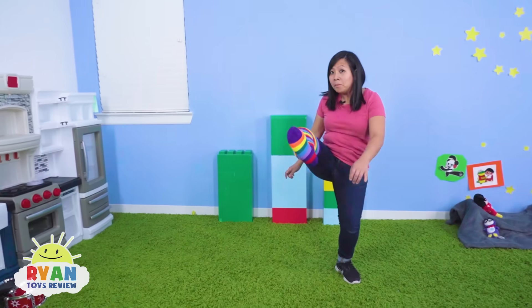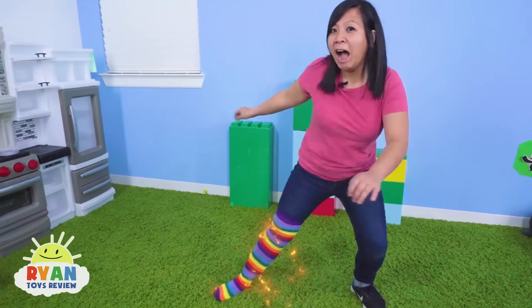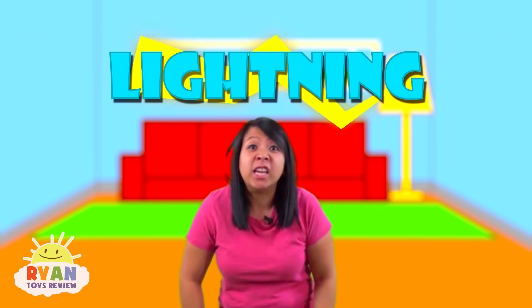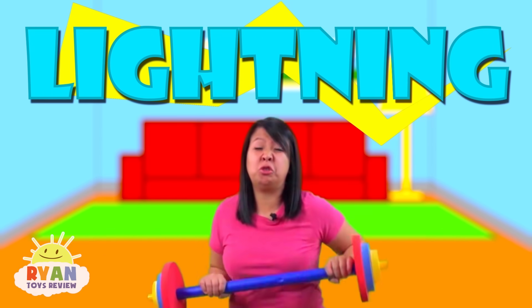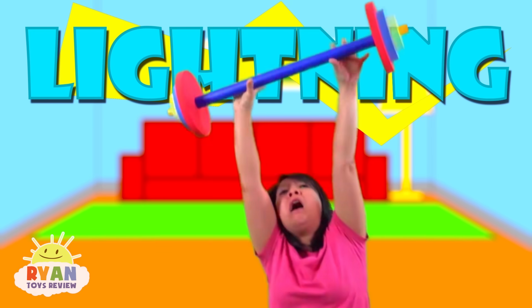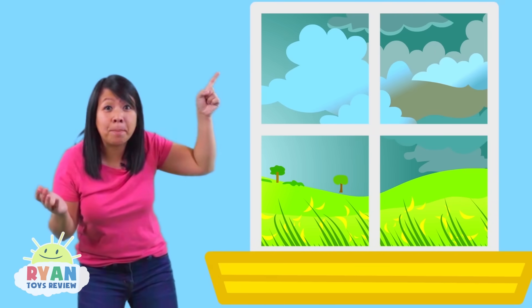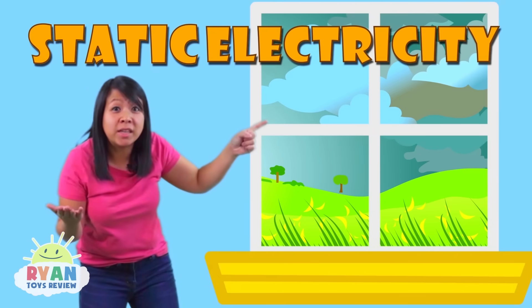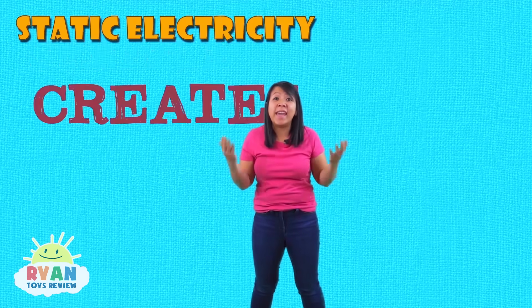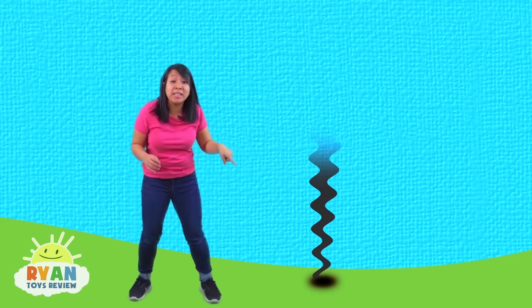Static electricity is like when you rub your socks across the carpet and then you shock someone! Lightning is just like that, except bigger and stronger! When a storm happens, that's static electricity in the air! Static electricity creates a current and it works its way from one cloud to another, or it touches the ground — just like that!